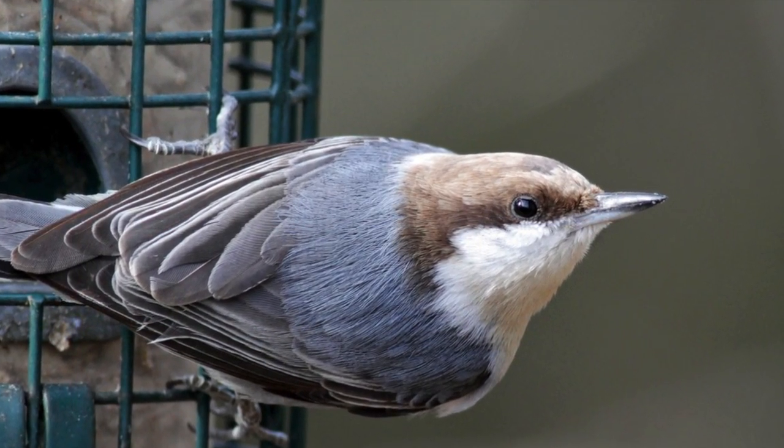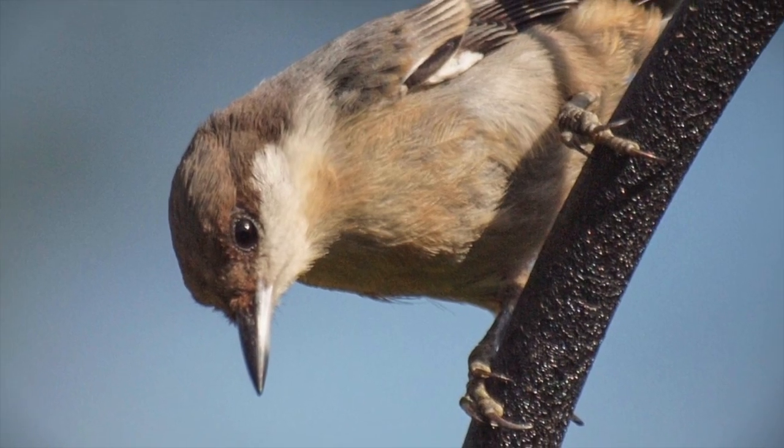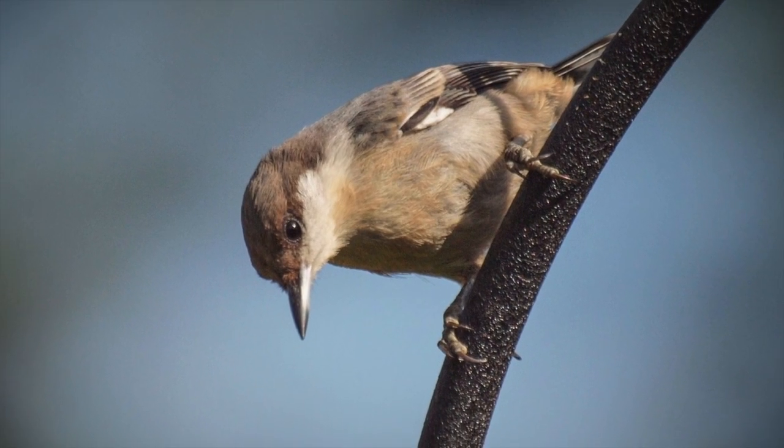The Brown-Headed Nuthatch needs our help. It's a bird that's declining where we live and the biggest problem is the loss of nesting cavities. The Brown-Headed Nuthatch is our smallest nuthatch, and a lot of folks are familiar with nuthatches. All of our nuthatches in North Carolina are kind of regular visitors to bird feeders. They're the little birds that tend to walk upside down on the tree trunks.